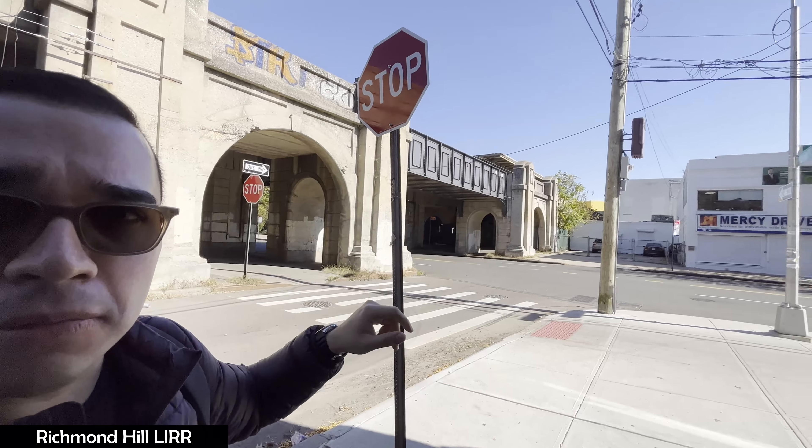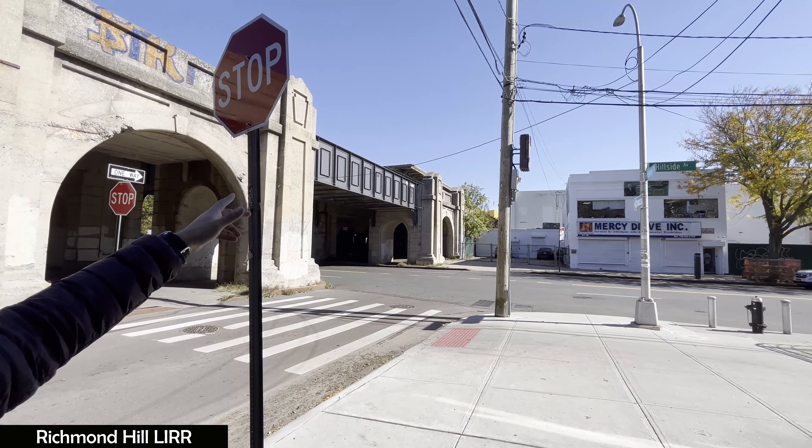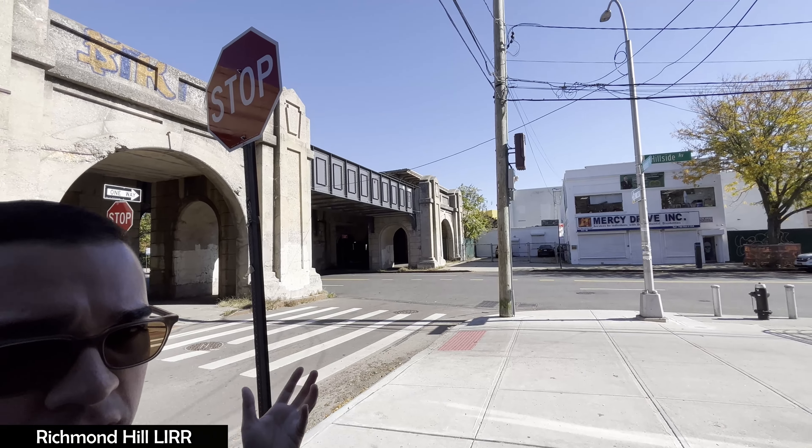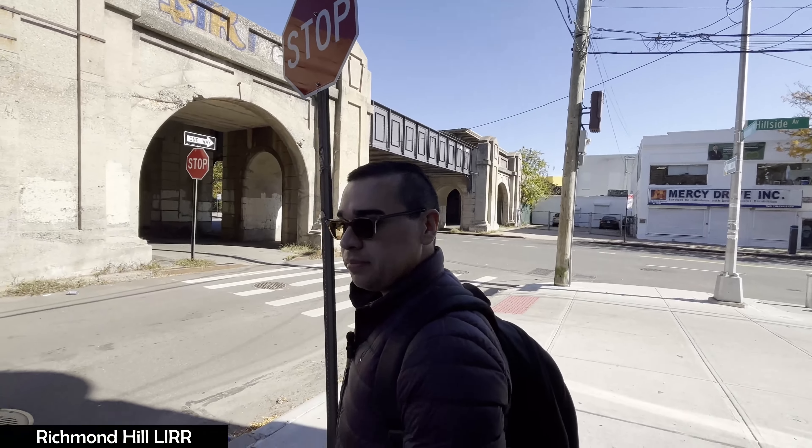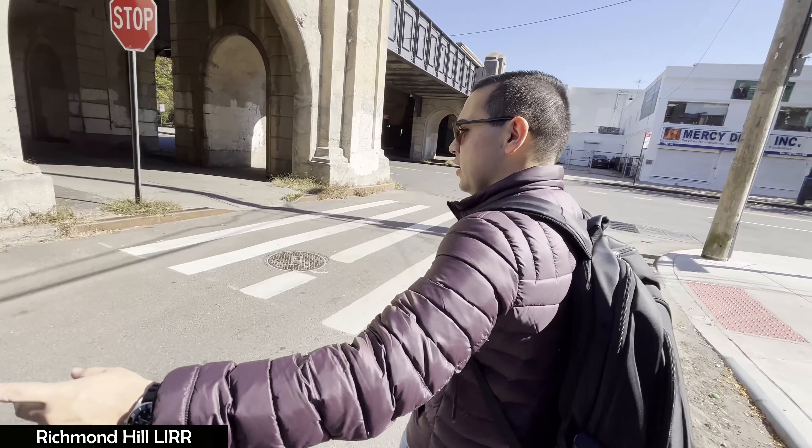Here we can also see the platform from this point of view. Look how old it is — it's been here for a very, very long time. Let's cross and show you this side too.